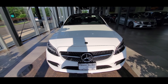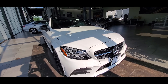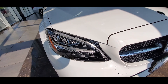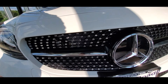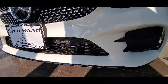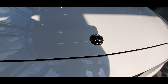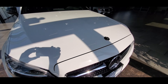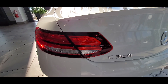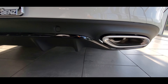Moving on to safety features, the C300 has standard features such as an active brake assist system, crosswind assist, blind spot assist, a rear view camera, eight airbags, and a brake assist system. Optional safety features for the C300 include an active blind spot assist system, evasive steering assist, active distance assist, a lane keeping assist system, a surround view system, rear cross traffic alert, and a parking damage detector.